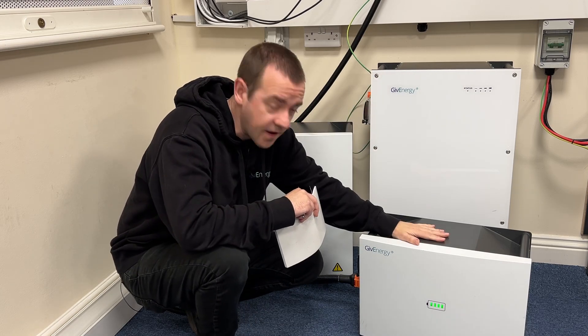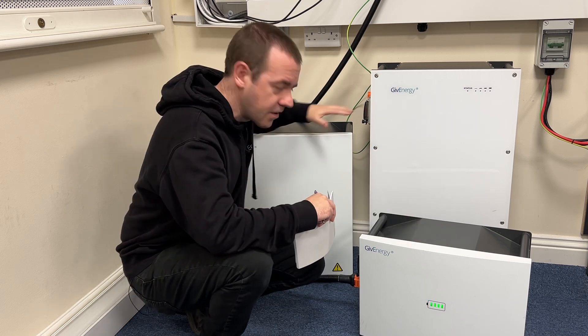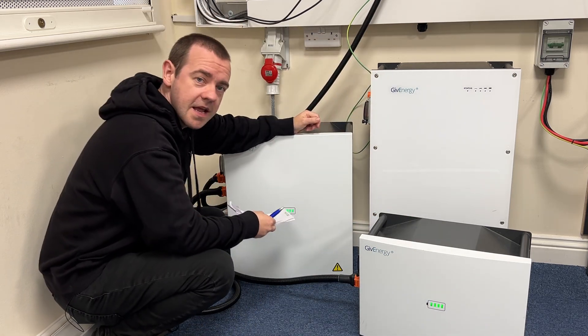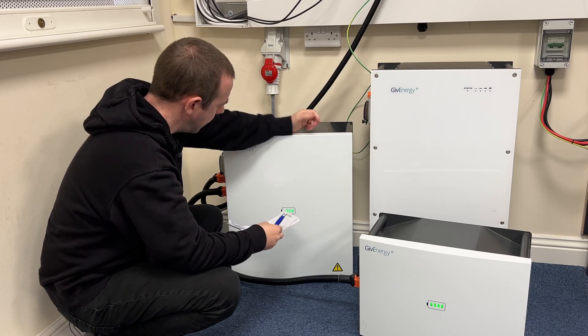Well, now, like the 5.2 to this, there is a new kid on the block, so to speak, and this is the new Gen 3 9.5 kWh battery from Give Energy.